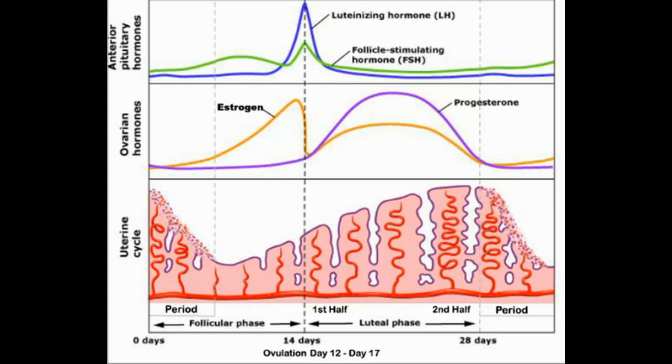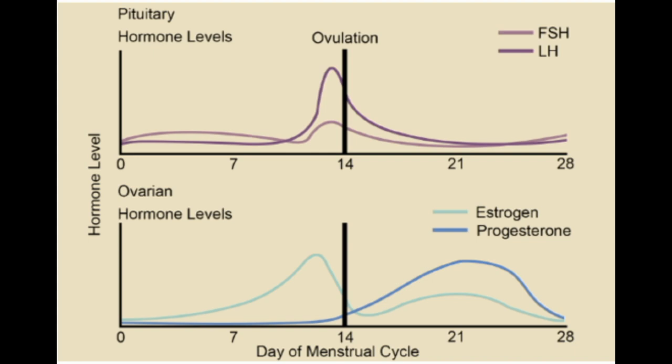This cycle of 28 days is divided into two parts: the first part from day 0 to day 14, and the second part from day 14 to day 28, where ovarian and uterine changes occur simultaneously. These hormones are of two types — one secreted by the pituitary gland and others secreted by the ovary itself.